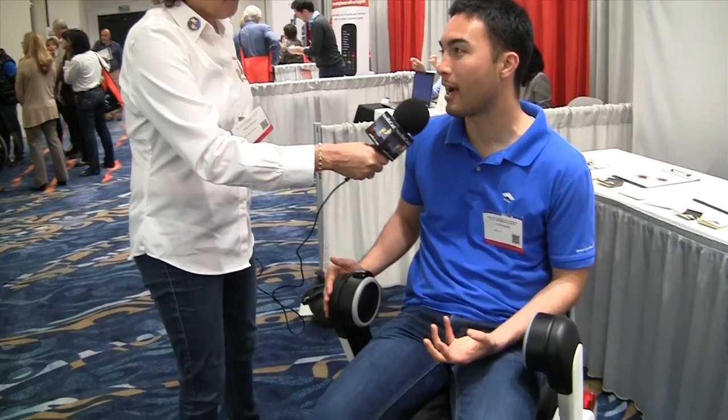I'm with Chris Koyama from WHILL. What are you demonstrating for us today? So we have a unique mobility device that allows you to turn on the spot.